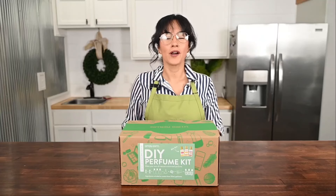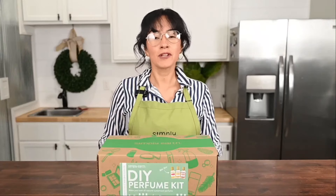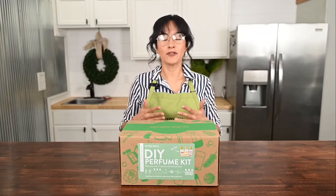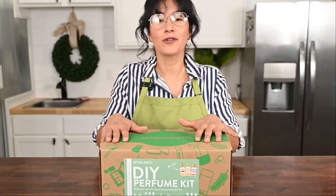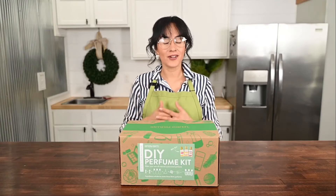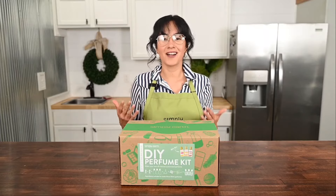Most perfumes bought at the store are made up of a mysterious mixture of chemicals. Some of these chemicals are fine for your health but some of them are not. It's hard to know what you are using because perfumes don't tell you what's in them. By making your own perfume you can feel confident about what you're using, which is important because perfumes are used every day, left on the skin, and can have an accumulative effect on your health.